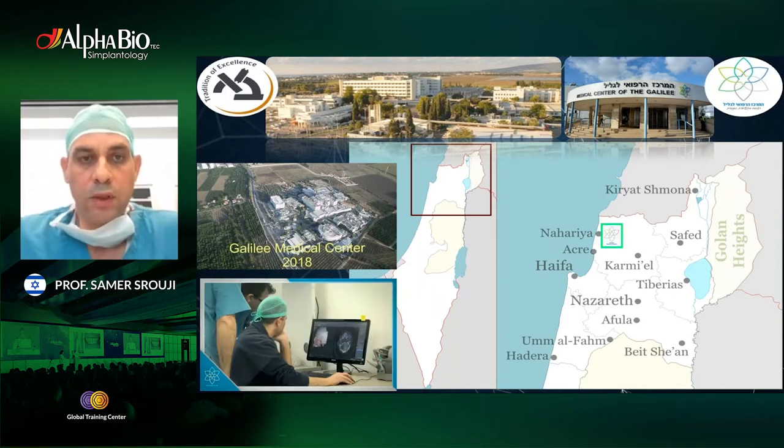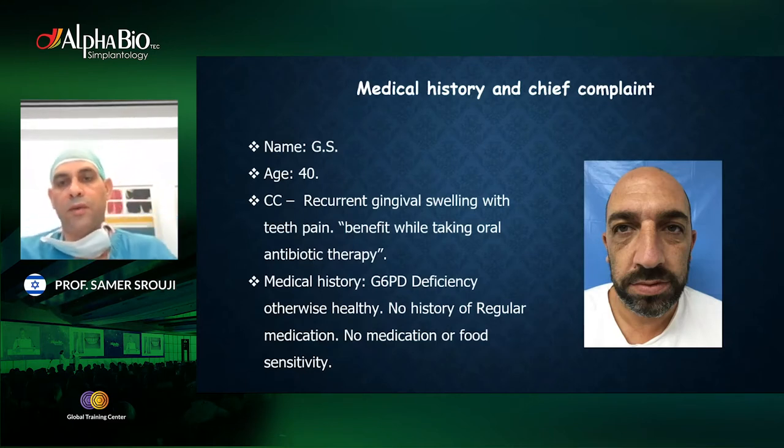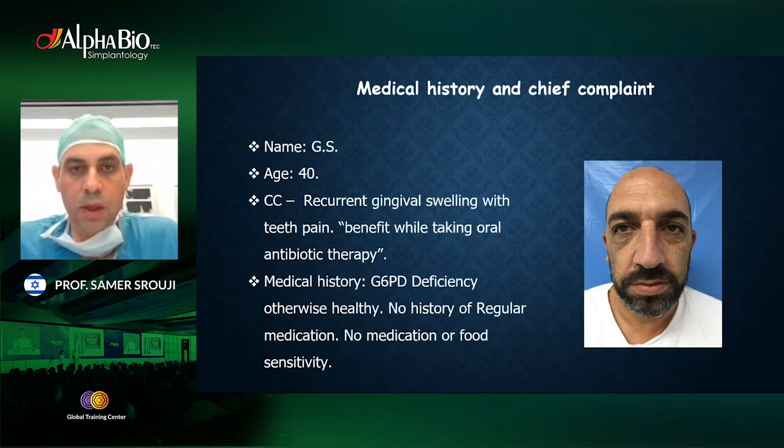I want to share with you a peer case — me and Faris, when we discussed it, we called it the 'impossible mission.' Many of our patients, as we all know, the first thing they ask when you finish surgery is: 'I need something fixed — you can't send me home without a fixed prosthesis.' This is a very big dilemma for many surgeons and GPs applying the technique of immediate loading.